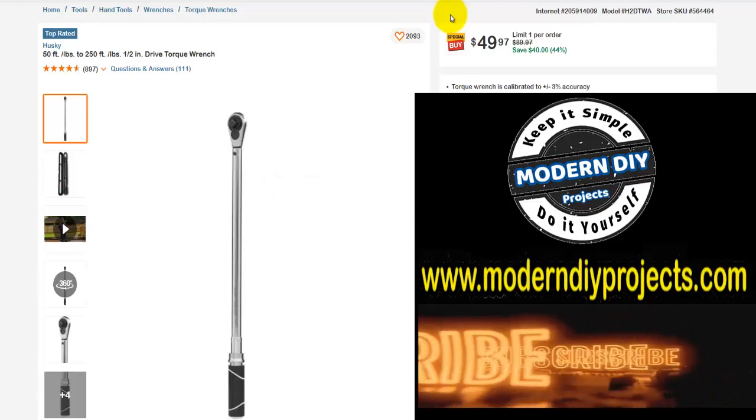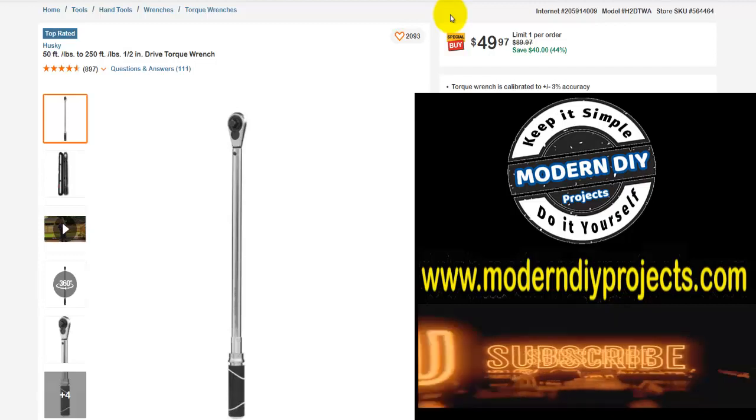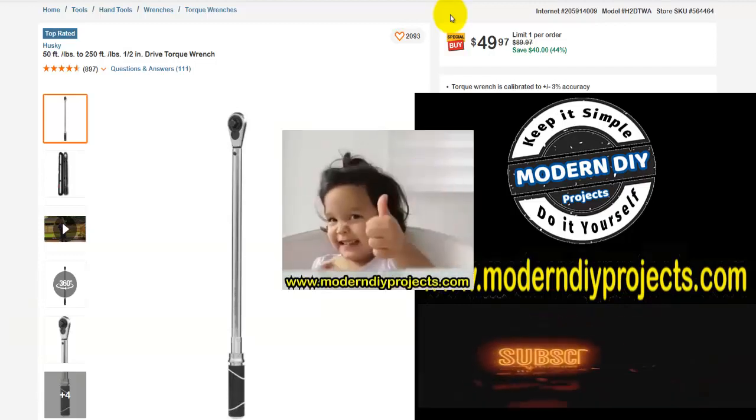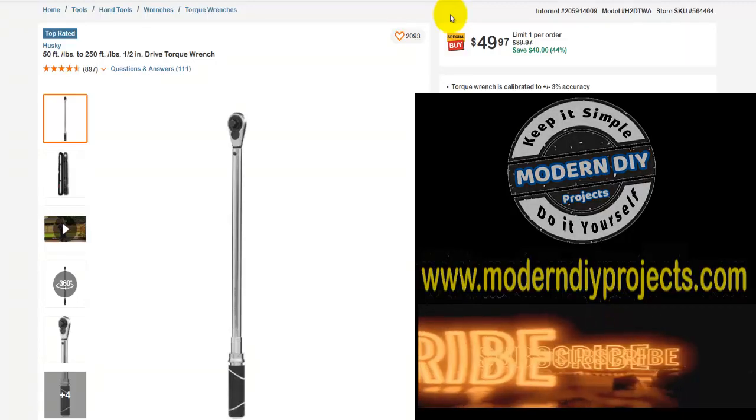Alright guys, there you have it — over 30 items of savings available right now at the Home Depot. Go check it out right now and save yourself some money on some great tools. Hope you enjoyed the video — hit that thumbs up button, hit that subscribe button, and I'll see you guys on the next one. Bye for now.